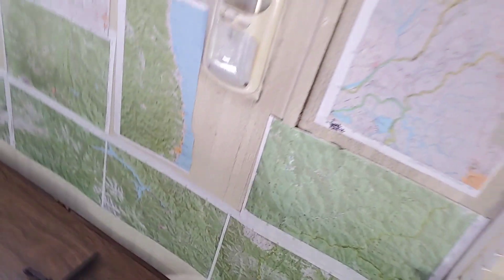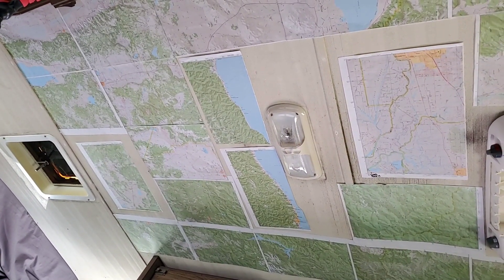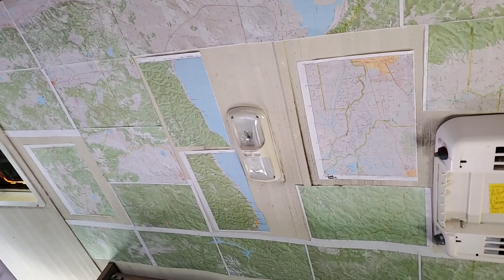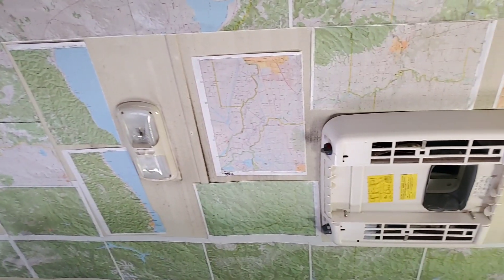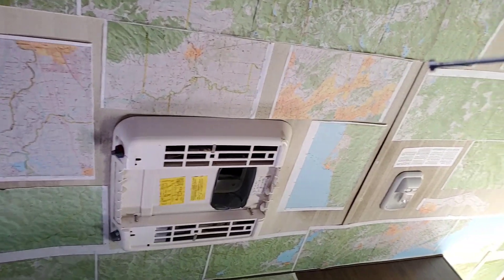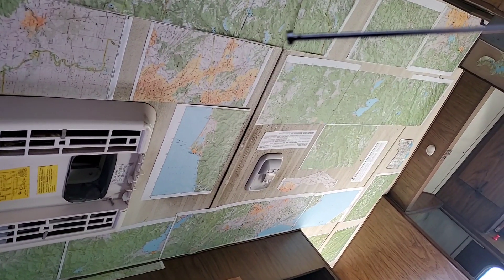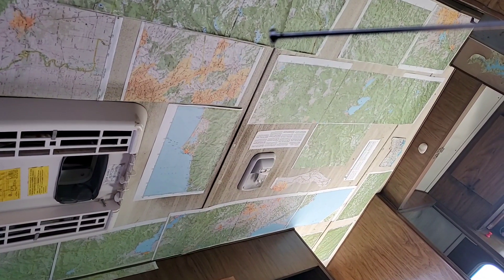This is the roof of my 1978 Dodge Broham and I thought it was pretty cool to use road maps this way to kind of pimp out the roof.